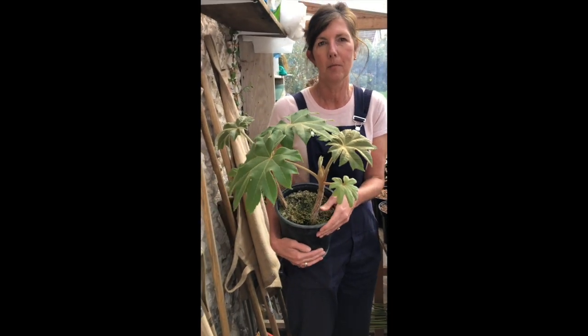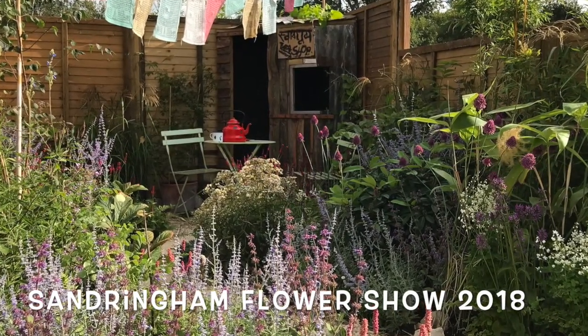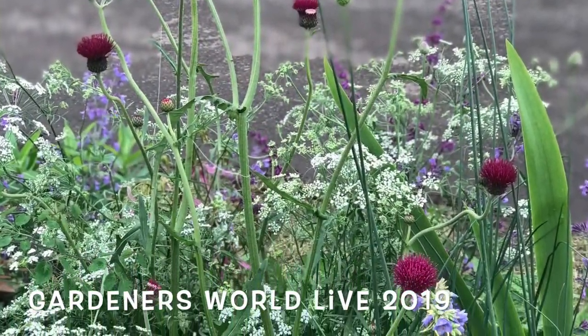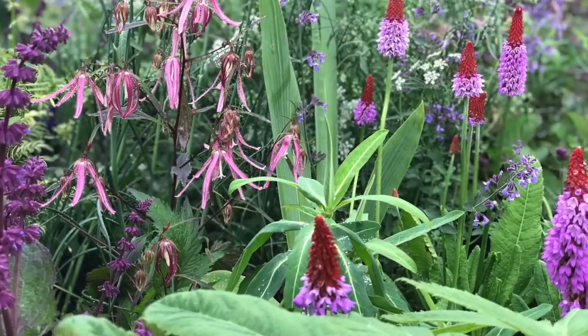Anyway let's go and see some of the plants that I had at Sandringham and at Birmingham last year. I just wanted to show you a couple of photos of the gardens as they were. This is Sandringham in 2018, that scorching hot summer. This is Birmingham last year in a deluge, and I had a sunny end and a shady end to my border.